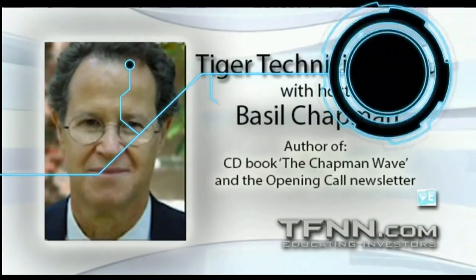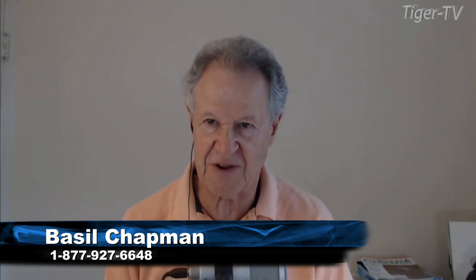Before we even get going on this first week, Tuesday the 6th of September, with the S&P down 28 to 38.95, there was a discussion in the Tiger Den about the Roman Candle. What's the Roman Candle? Well, that's part of my Chapman Wave methodology.